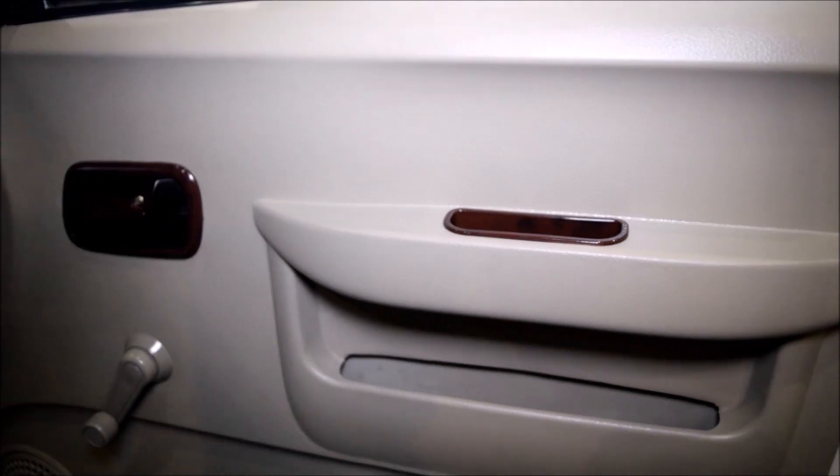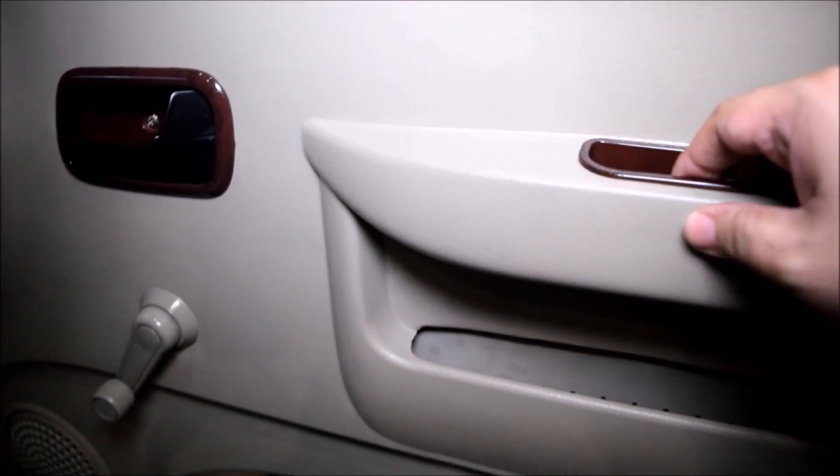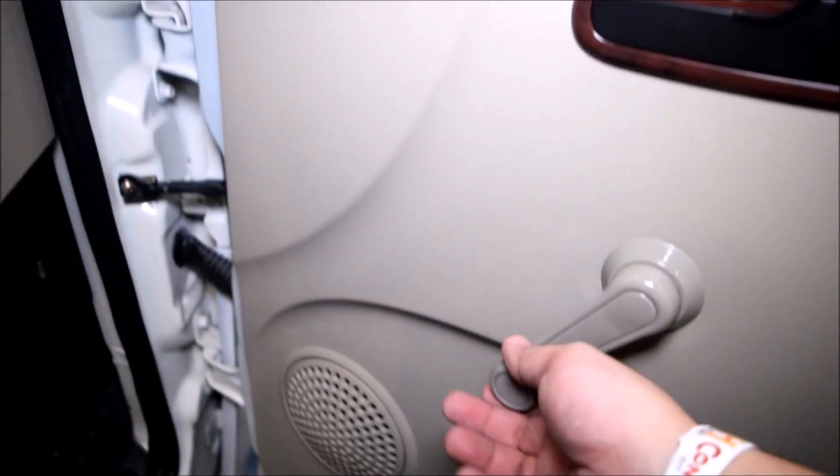Plastic material was used on the dashboard as you will feel it when you tap the surface. Take note that it doesn't matter for the user as they will buy this vehicle for its purpose. The vehicle doesn't come with power windows, which also lessens the power consumption to the battery and to the engine.